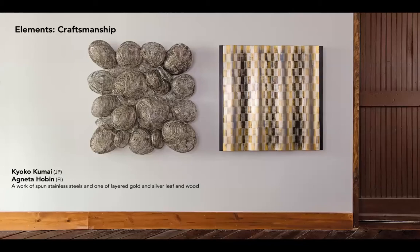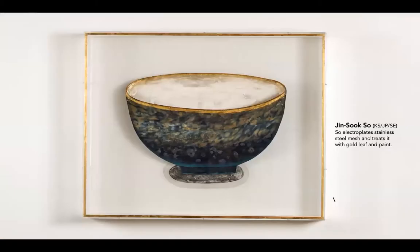There are four shared elements that make up Japandi style. One of these is an appreciation for exquisite craftsmanship. Both cultures aim for work that will be relevant decades from now. Here, Kiyoko Kumai of Japan works in stainless steel, and Agnita Hoban of Finland has created a woven work of gold and silver leaf and wood. Jin Suk-so, from Korea, studied and lived most of her professional life in Sweden. She writes of observing the insistence on quality when she studied in Japan — embodied in the principle of monozukuri, which literally means making things, but also represents a mindset of putting one's soul into the making of the work.